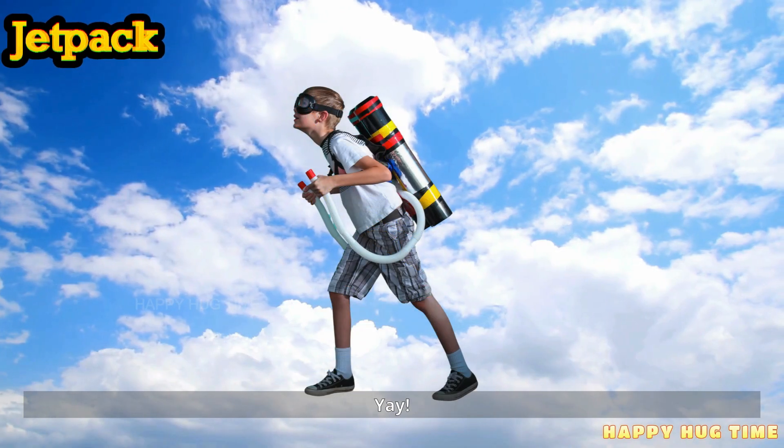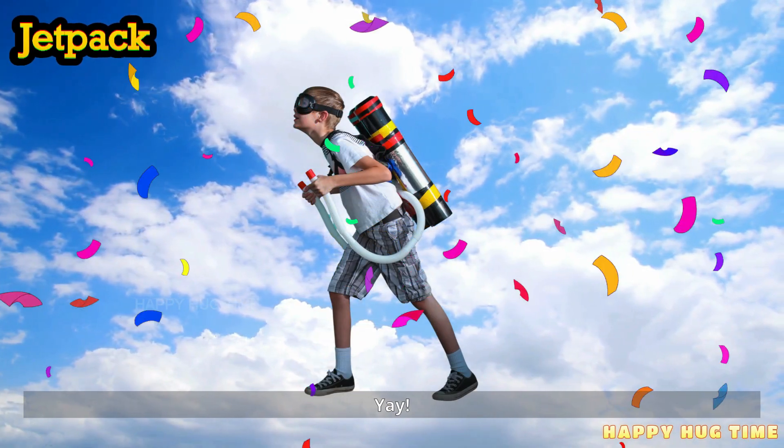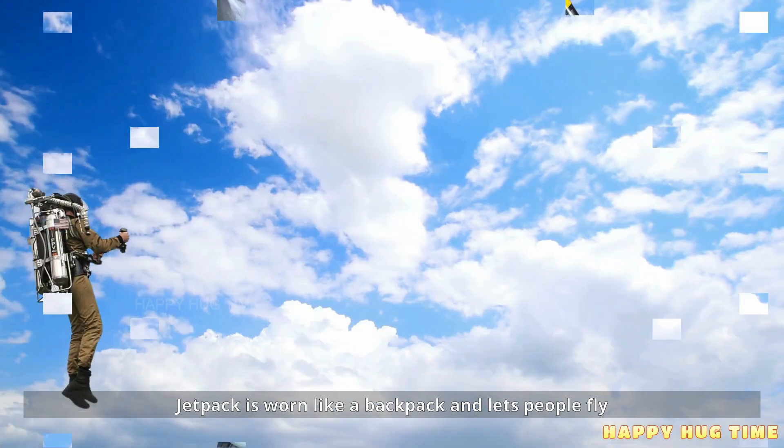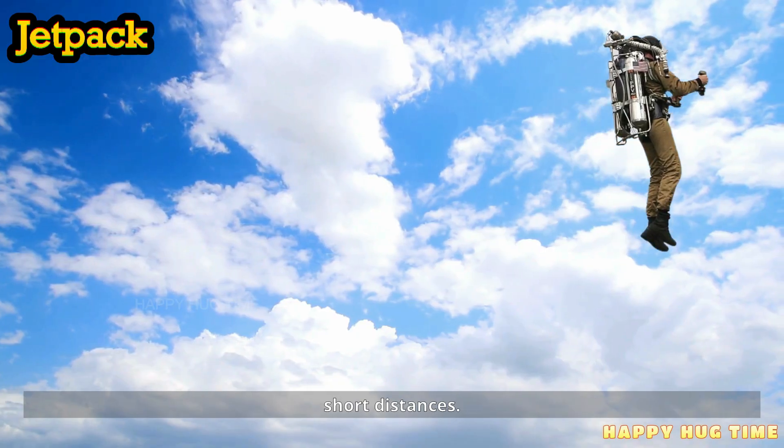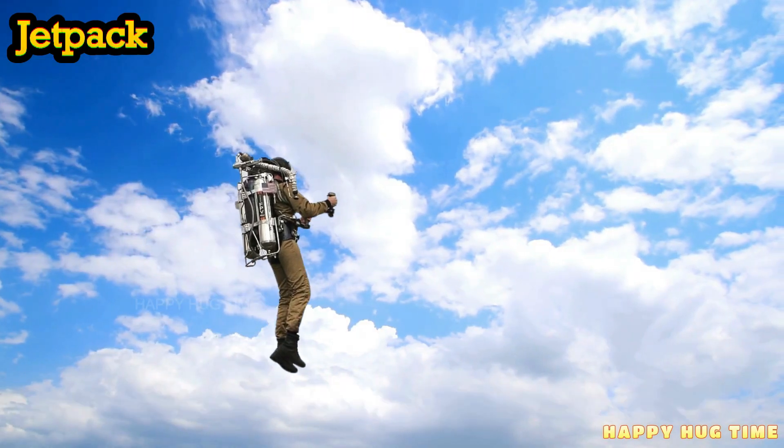This is a jetpack. A jetpack is worn like a backpack and lets people fly short distances.